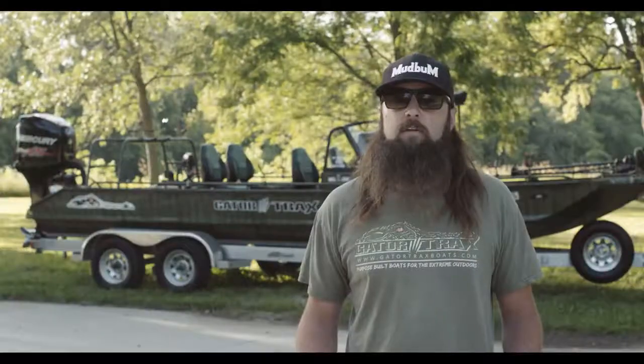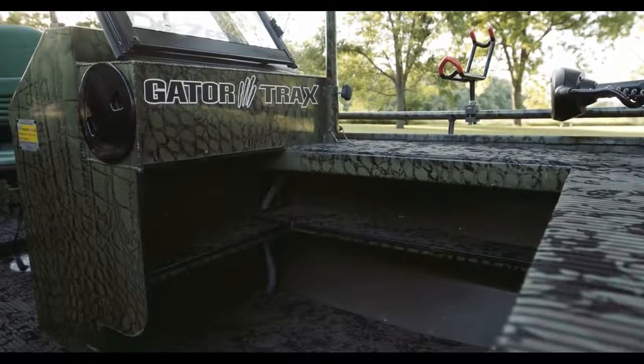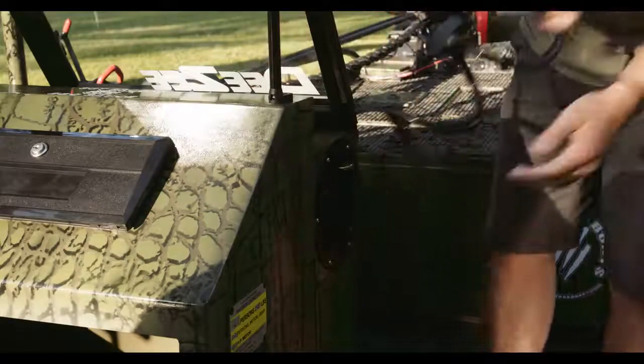Everyone has tackle and as we all know there's never enough of it in the boat. Gator Tracks can customize your tackle storage to meet your specific needs. One of my favorite features on this boat is the on-demand washdown pump, neatly stored away, that allows you to keep your boat clean.